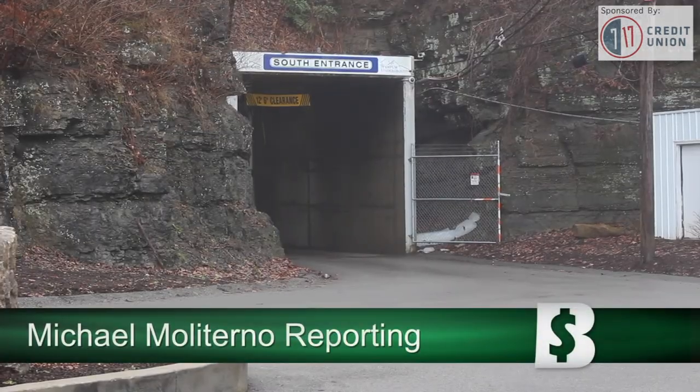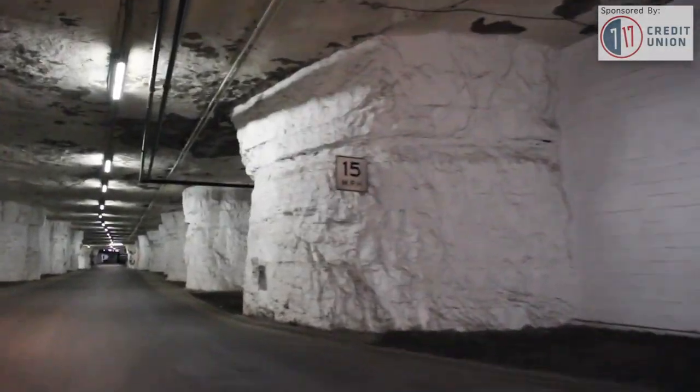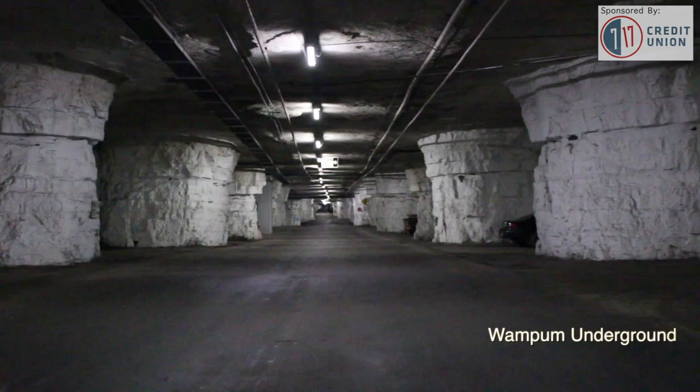You're looking at the entrance to Wampum Underground, a large subsurface commerce center in Lawrence County. What was once a limestone mine is now miles of storage space. You're not going to have a roof that leaks — we don't have a roof. Michael Wish takes us via golf cart on a tour of Wampum.